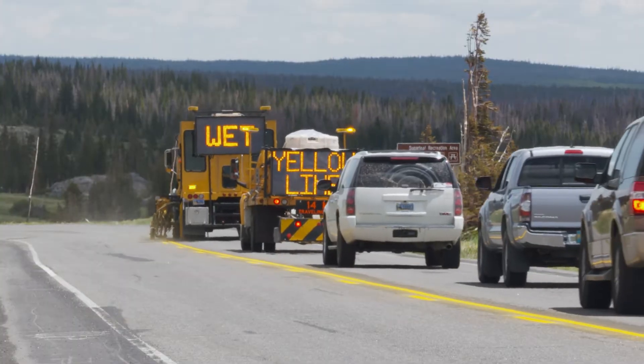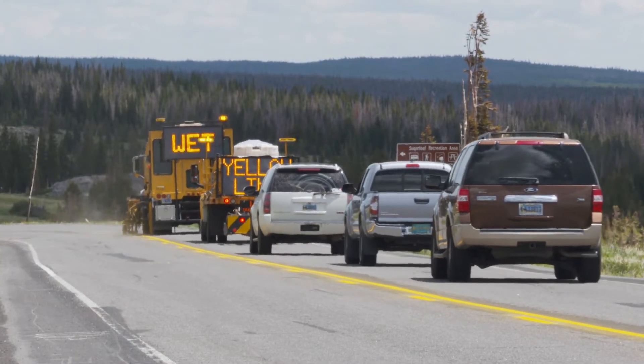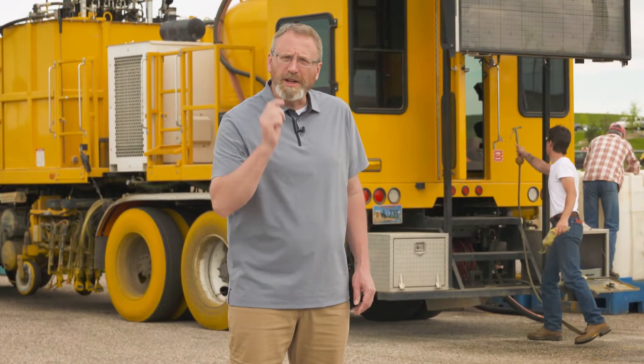Give the striper a little bit of space. Try not to drive through the wet line if possible — it does make a mess and it's difficult to get off your vehicle. Reminding you to move over and always buckle up. This is Doug McGee reporting.